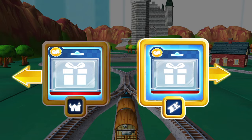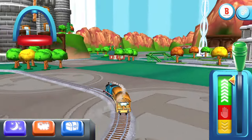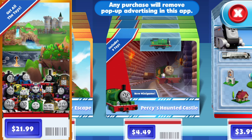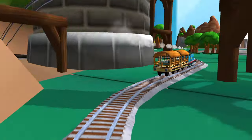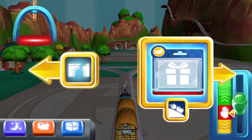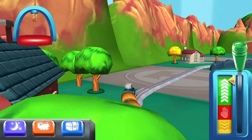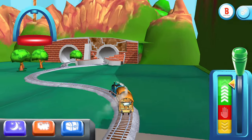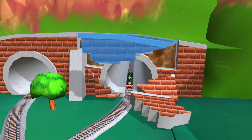Where should we go next? Right! Left leads to Henry's tunnel — Henry's tunnel is nearby. Oh no! Looks like the tunnel has collapsed. Can you help piece it all back together? Well done!